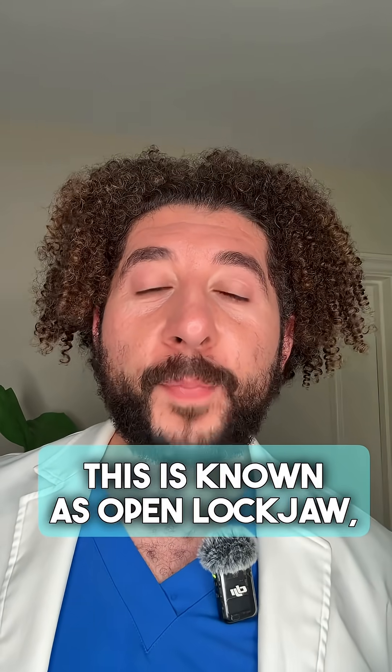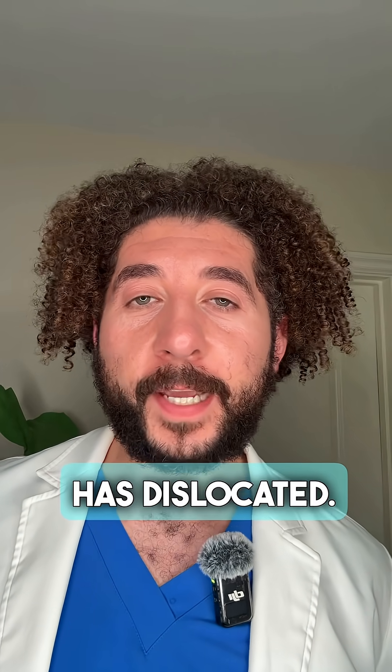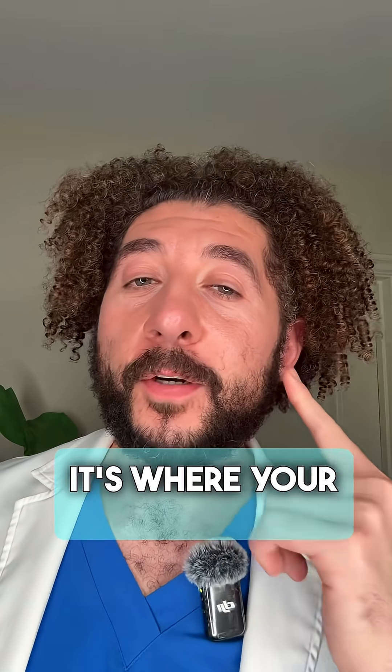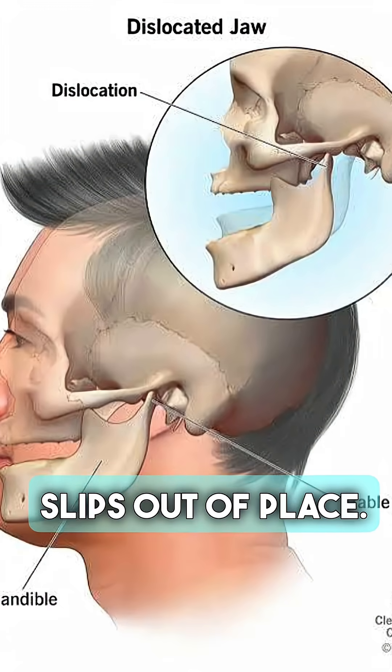This is known as open lock jaw, and it's where the TMJ joint has dislocated. The TMJ joint is located right here — it's where your jaw meets your temporal bone, and it actually slips out of place.